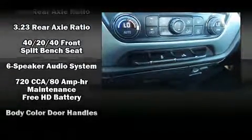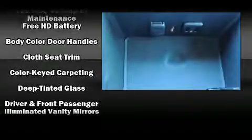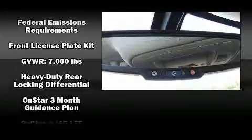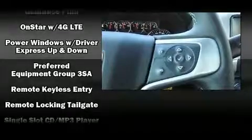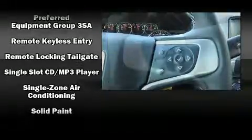Passenger security is always assured thanks to various safety features, such as head curtain airbags, front and side impact airbags, traction control, brake assist, a security system, OnStar, and four-wheel disc brakes with ABS.